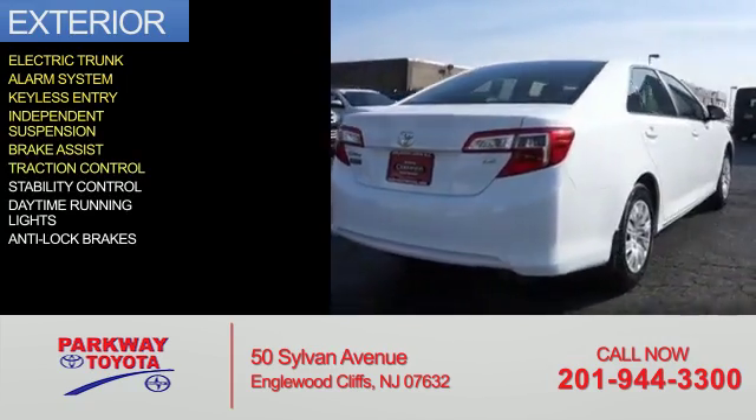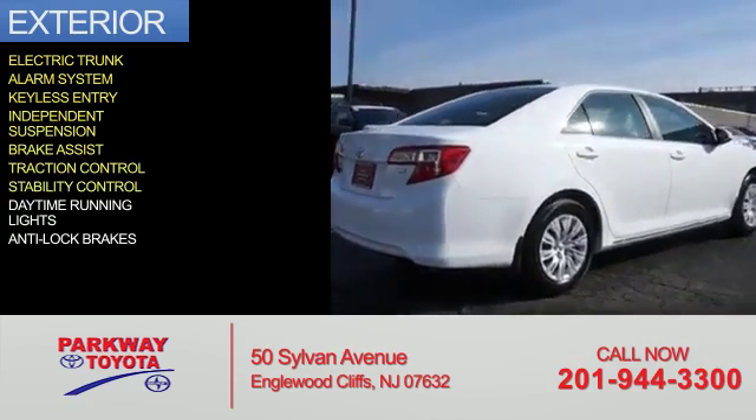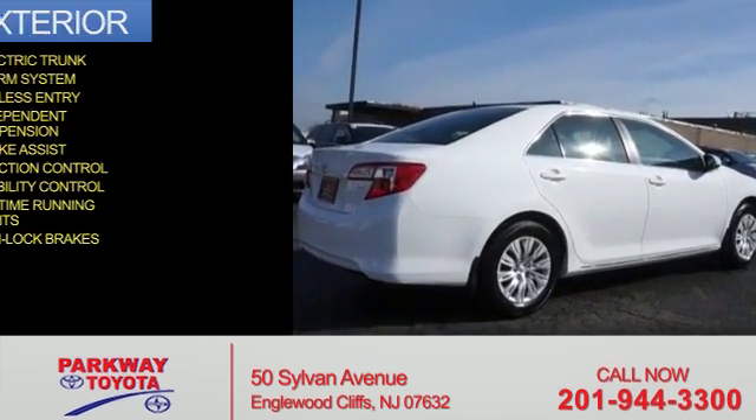Additional features include brake assist, traction control, stability control, daytime running lights, and anti-lock brakes.